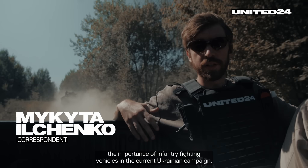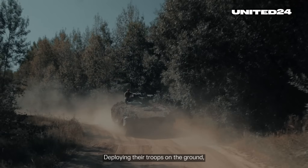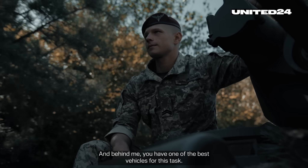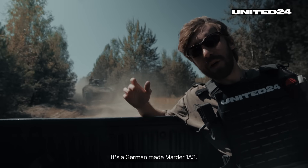You cannot ignore the importance of infantry fighting vehicles in the current Ukrainian campaign — deploying troops on the ground, providing them with cover and direct fire support. And behind me you have one of the best vehicles for this task. It's a German-made Marder 183.